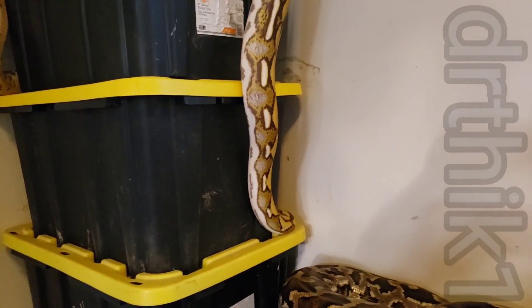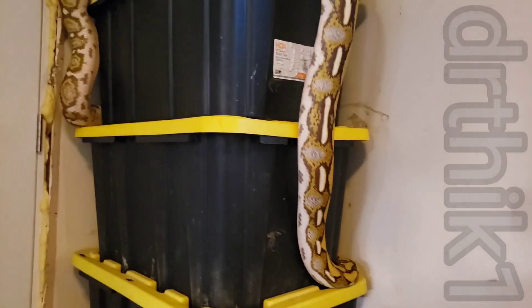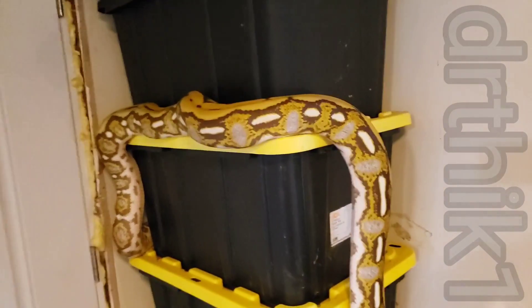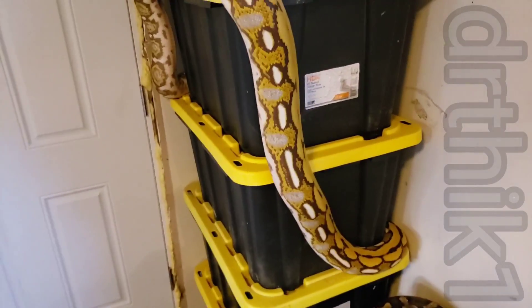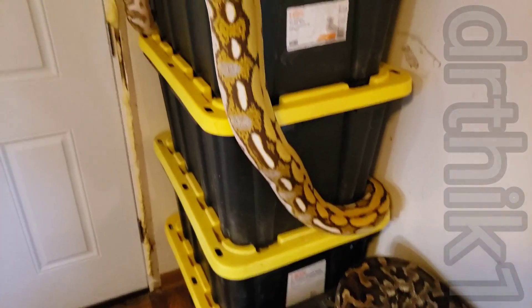Here's a mocha tiger — I think she's two. It's produced by Leech's Python Palace, he's on Facebook.